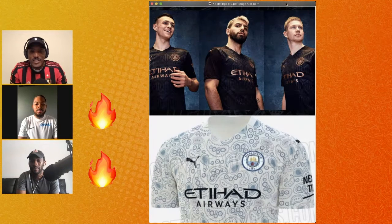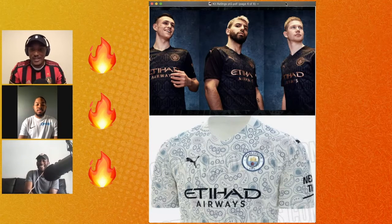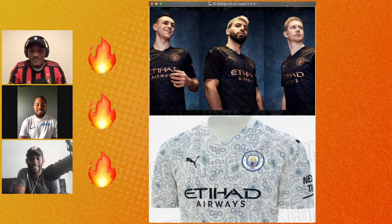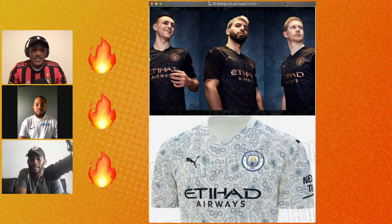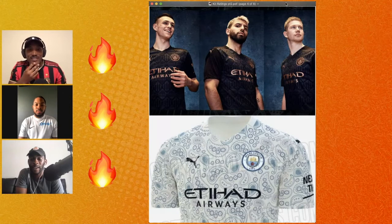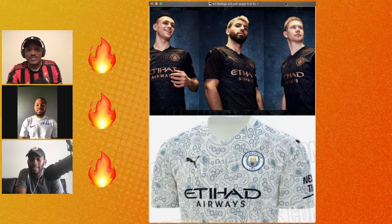Fire across the board. That away kit is my favorite — too bad I'm not a City fan so I can never buy it. Even the paisley is a dope little touch; you don't really see that kind of whimsy in the Premier League. I wonder what color shorts they're gonna go with for that. I want to see it fully kitted out, but overall fire for me.